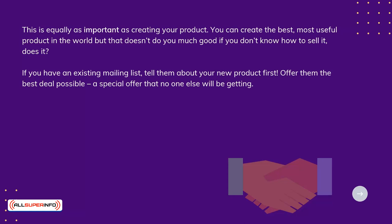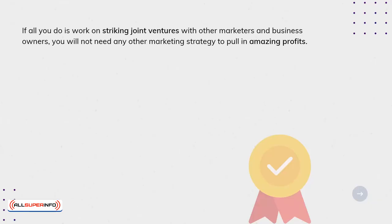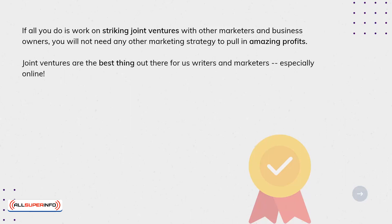If you don't have your own list, the first thing you may want to do is start sending out joint venture offers to other businesses in your field. Offer them a nice-sized commission, at least 50%, and explain to them how they, as well as their customers, will benefit from the deal. I would send out at least one JV letter per day. If all you do is work on striking joint ventures with other marketers and business owners, you will not need any other marketing strategy to pull in amazing profits. Joint ventures are the best thing out there for us writers and marketers, especially online.